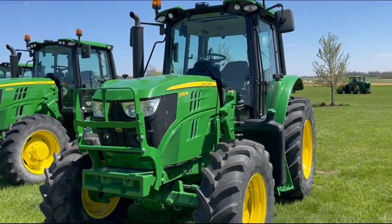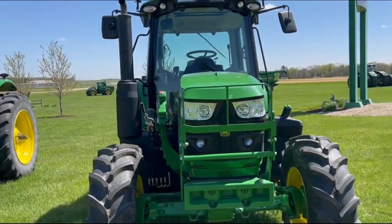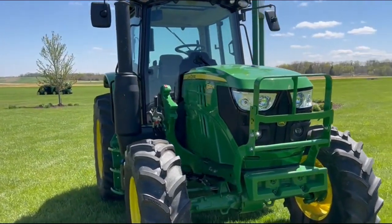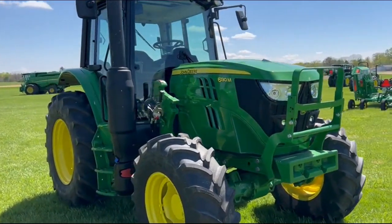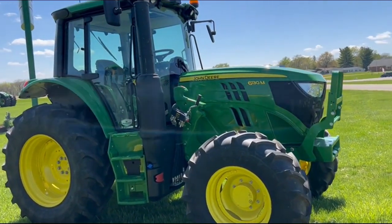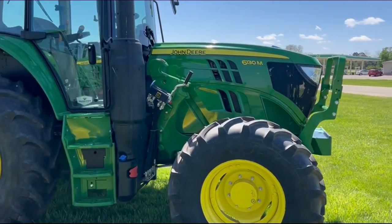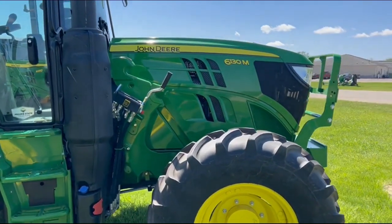2023 model year John Deere 6130M tractor with 327 hours, still under factory warranty. It has an auto quad plus transmission with the creeper on it. It is loader ready, as you can see, and does have creeper.